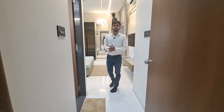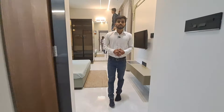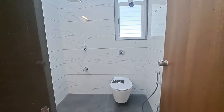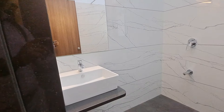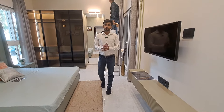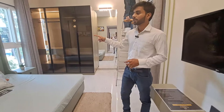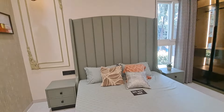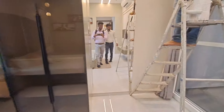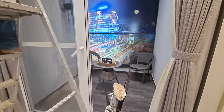Let me show you the master bedroom. After entering, on the right-hand side you will get your master washroom with fall ceiling and beautiful tile fitting. This is your beautiful master bedroom with a bay window and attached balcony. In the balcony you will get wooden flooring, SS railing, and front glass.